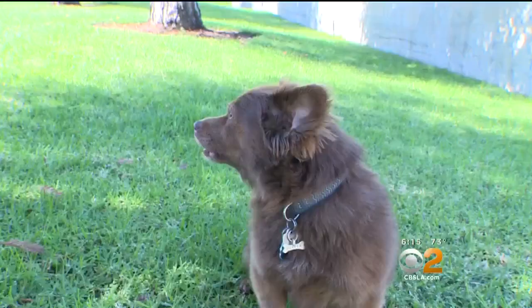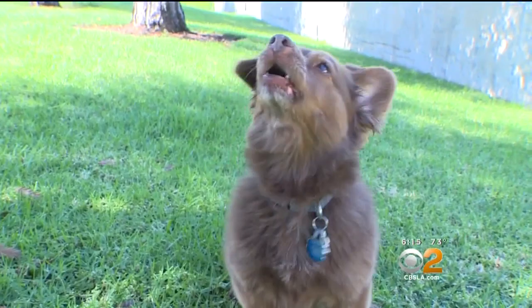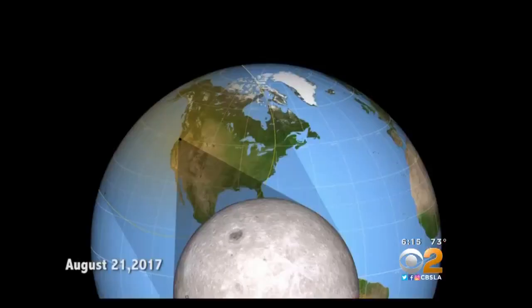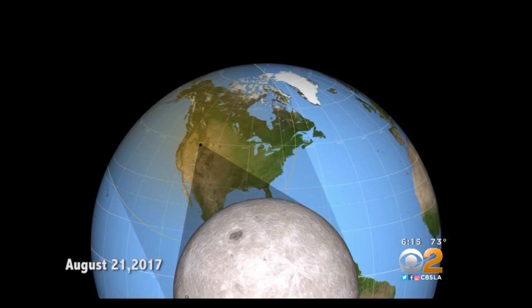He says pets should be fine — they don't tend to look at the sun. In all, the eclipse will last about two hours. Southern Californians will see a partial eclipse. The path of totality, where the moon completely blocks the sun, will stretch from Oregon to South Carolina, with 12 states in between.